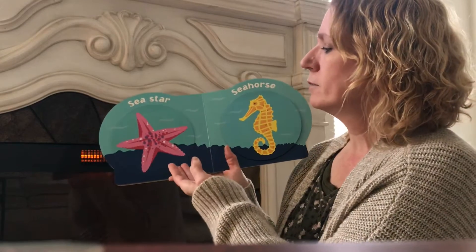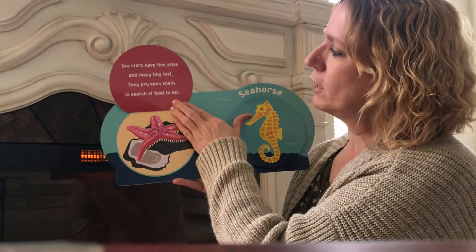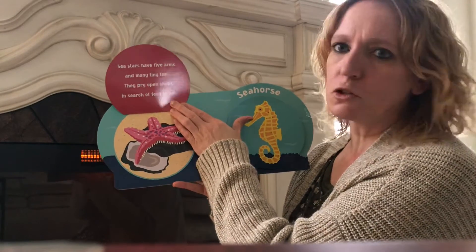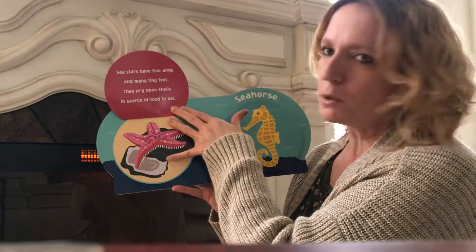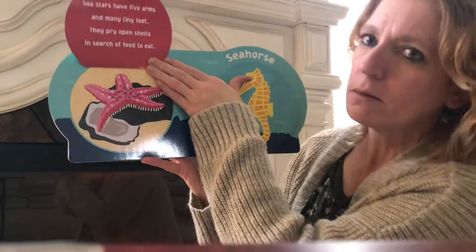Sea star. Sea stars have five arms and many tiny feet. They pry open shells in search of food to eat. They open the shell so they can get food. And look at all those legs — it has a lot of them.